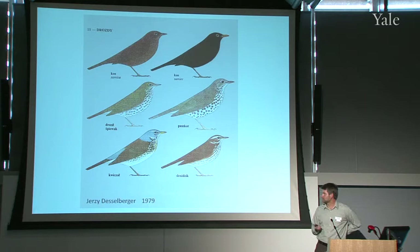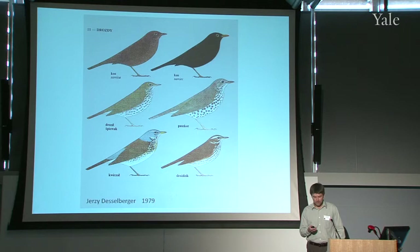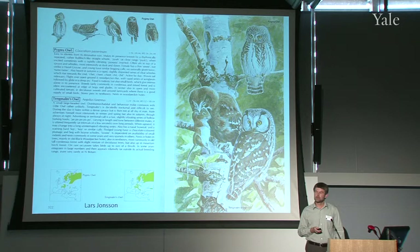This is a page from one of the guides I used growing up back in Poland by Desselberger. Some people critique this or call it jokingly 'cookie-cutter art,' but amazingly it actually works pretty well for bird identification in the field. Having this kind of simplified image and very predictably arranged birds — all facing one direction — you can easily compare bill sizes and tail lengths, and so that actually works well.